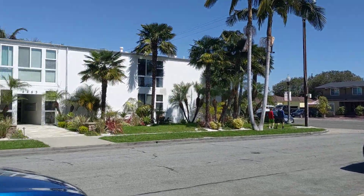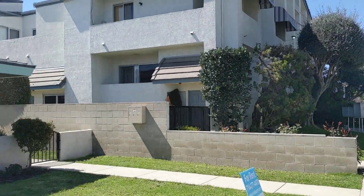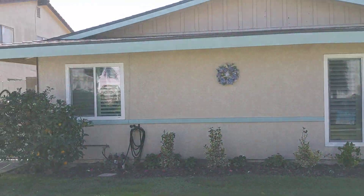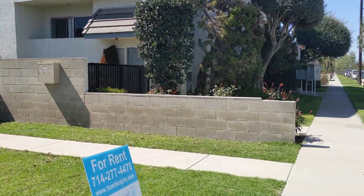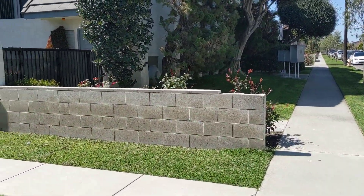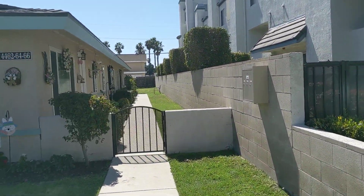Hello, hello everyone! It's Betty with True Door Property Management. Today we are in Los Alamitos. This is a triplex, 4464 Howard. Two-bedroom, one-bath apartment in this triplex here. Let's step inside and take a look.